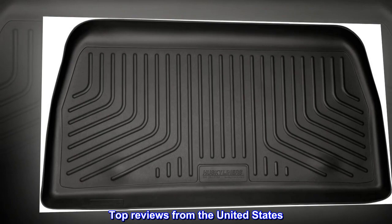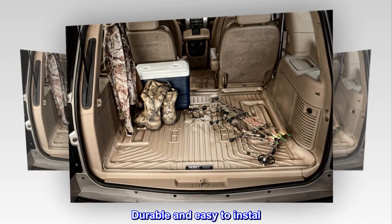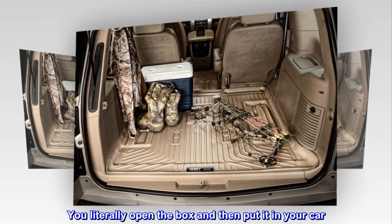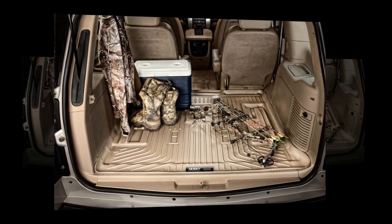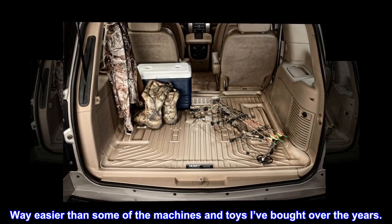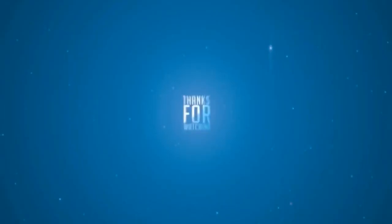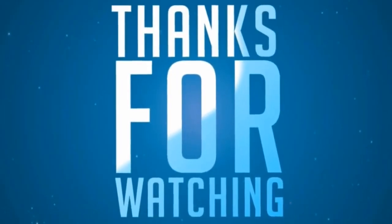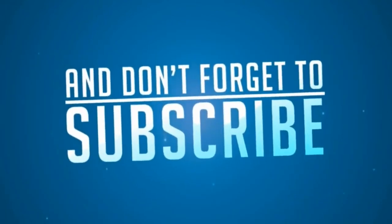Top reviews from the United States. It's nice. Durable and easy to install. You literally open the box and then put it in your car. Way easier than some of the machines and toys I've bought over the years.